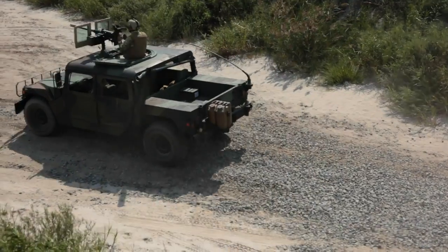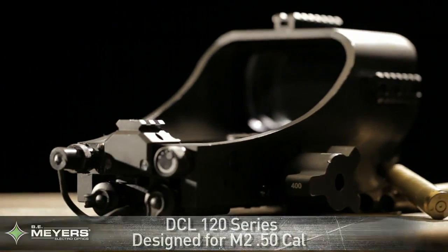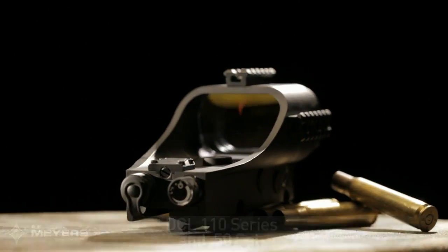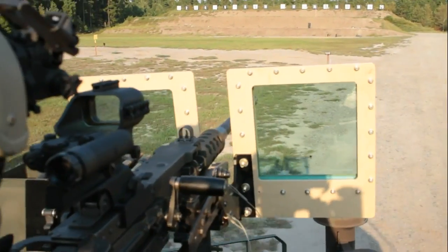And conserving ammunition. The DCL-120 series is designed for the M2 50 caliber machine gun. The DCL-110 series is suitable for both the 7.62 millimeter and the 50 caliber machine gun. This live fire demonstration shows the benefits and capabilities of the B.E. Meyers DCL-110-83x crew-served weapon sight.